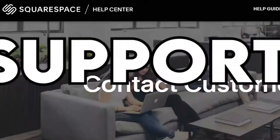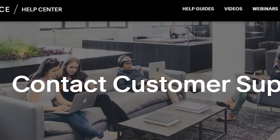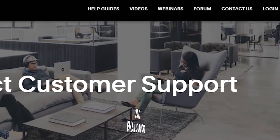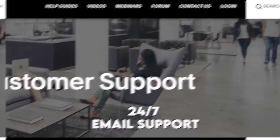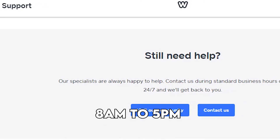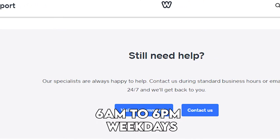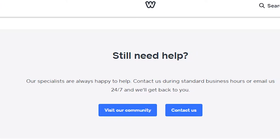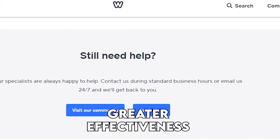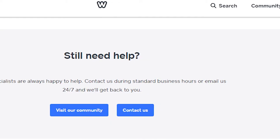Support. Squarespace lacks phone services, but makes up for it by offering live chat from 4 a.m. to 8 p.m. Eastern Time on weekdays, as well as 24/7 email support. Weebly offers phone, email, and live chat from 8 a.m. to 5 p.m. on weekends and 6 a.m. to 6 p.m. on weekdays. The major distinction is the more intuitive help center interface on Squarespace, as well as its greater effectiveness in search results. Squarespace wins this due to its greater support resources and greater intuitiveness in its help center.